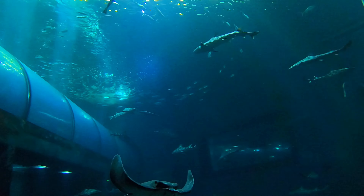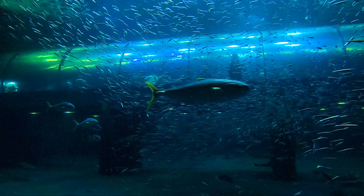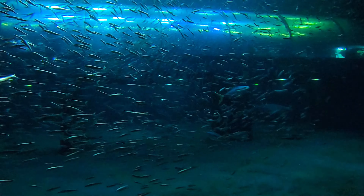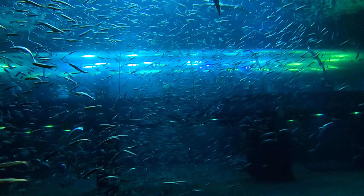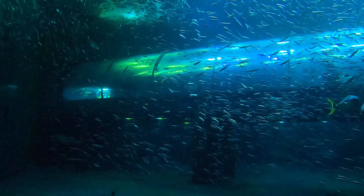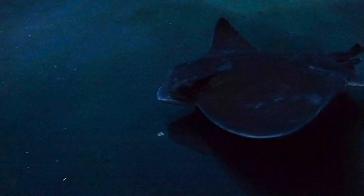The open sea exhibit represents the vast open ocean — no towering kelp forests or rocky channels here. We're immediately greeted by schools of mackerel and anchovy, and the occasional salmon and tuna, and bat rays.